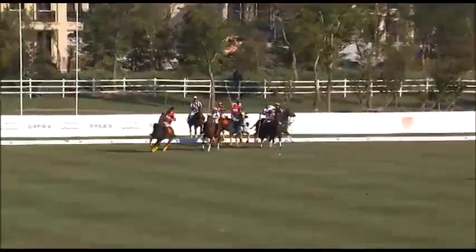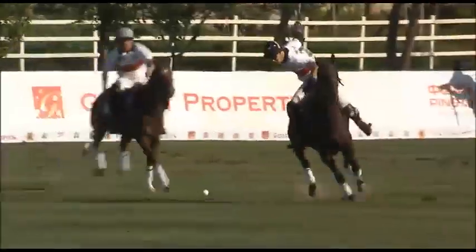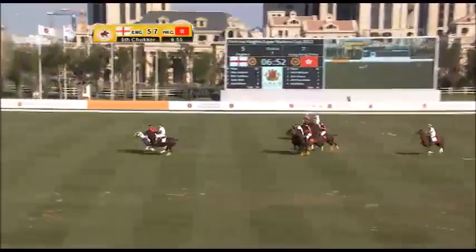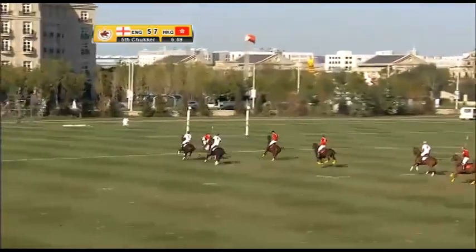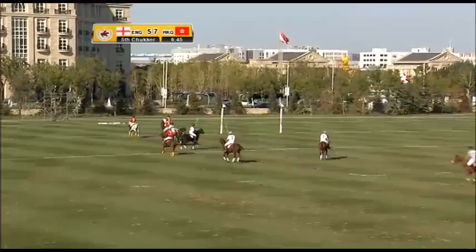The ball goes into play to start the fifth chukka. Off the back of the ruck, Mark Tomlinson takes the ball forward, puts it up in the air, plays the half volley and drives it. It's got it off the left of centre, but Harper coming through plays the ball forward — he's put a bit too much wood on that one, looking for a bit more angle than that.